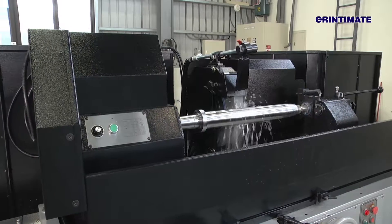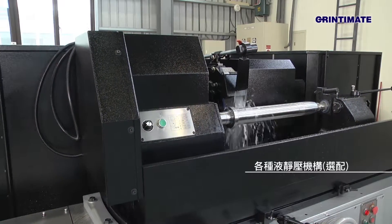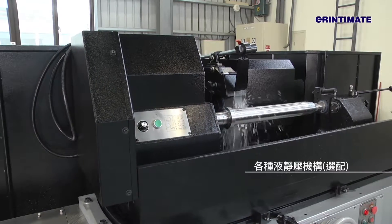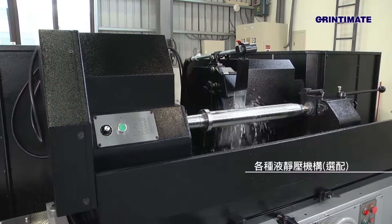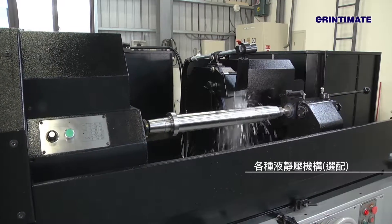Upon customer request, the CSG series provides various hydrostatic mechanisms to select, including hydrostatic workhead, hydrostatic tailstock, and hydrostatic x-y-axis linear ways.